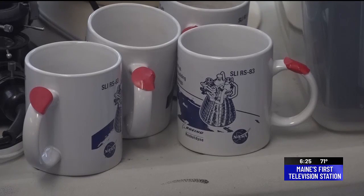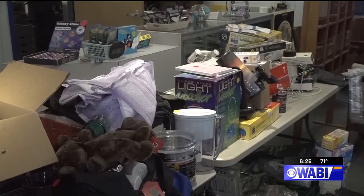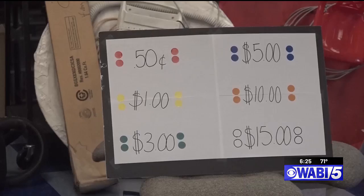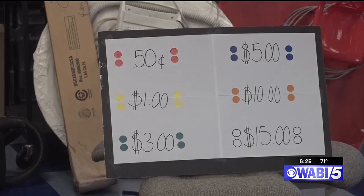A bottle drive is also being held during the yard sale. Proceeds from both will support the Challenger Learning Center's work as a nonprofit. More information can be found on our website.